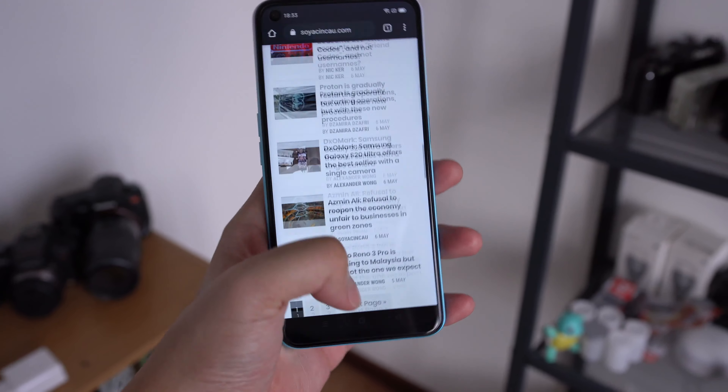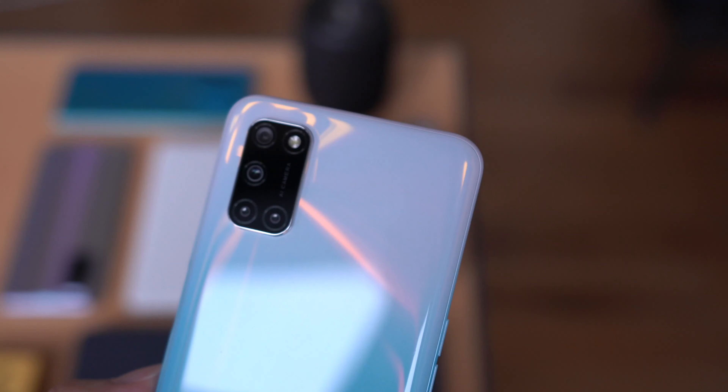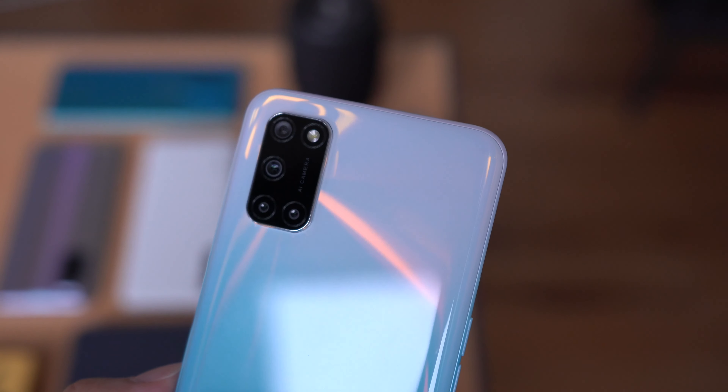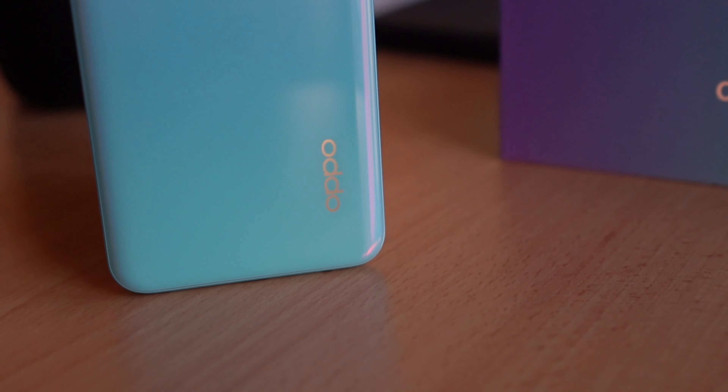You're getting all of those features for a price tag of RM1,199. And that is pretty reasonable considering what you're getting — the full HD Plus display, the stereo speakers, and a pretty good memory configuration with 8 gigs of RAM and 128 gigs of internal storage. But in my day or so with this smartphone, there were a couple of things that I was quite surprised by and some stuff that I'm really just not that happy about.